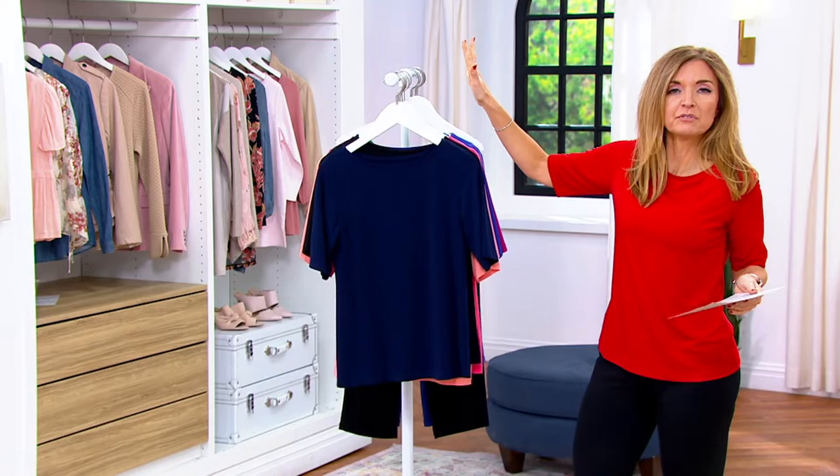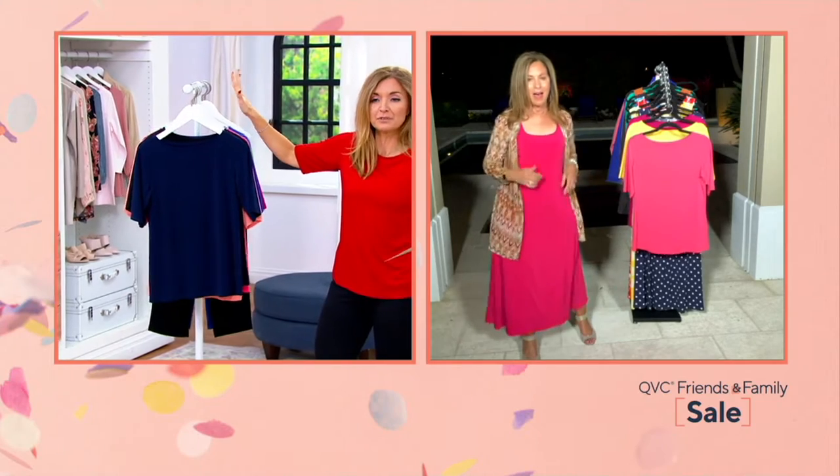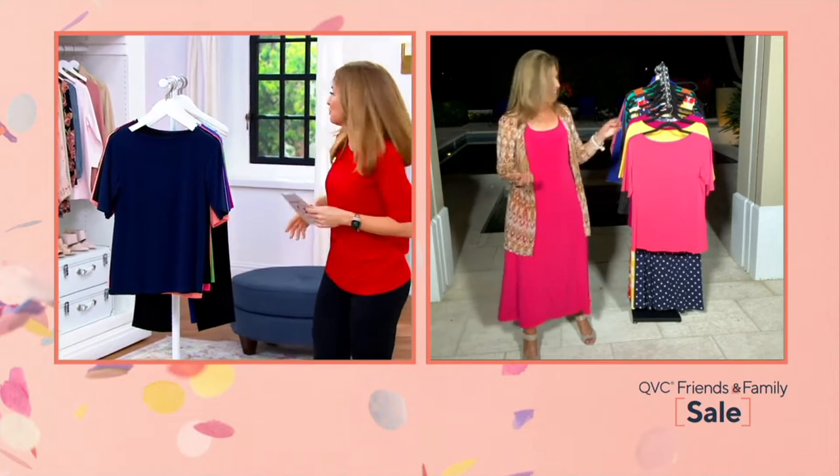Susan, once again, can't believe the value on this, especially stacking it with buy more, save more, and five easy pays. Oh, I know. But it's your day. It's what it's all about.